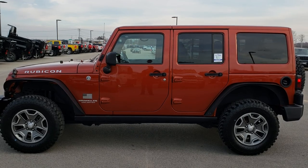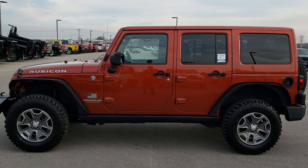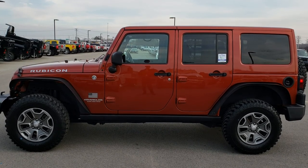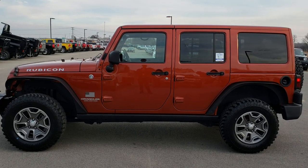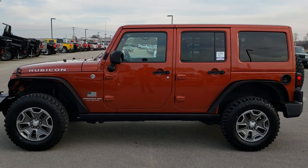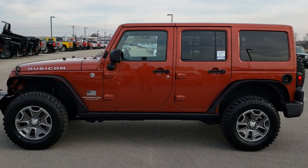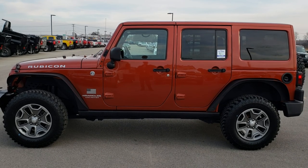If you want to check out more videos like this one, more Wranglers, or whatever you may want to look at, go to youtube.com/summitauto. Remember to like, subscribe, and share this video and all the videos you see there. In a moment you'll see a link to subscribe to our YouTube channel on your left, a link to more Wrangler videos on your right, and on the bottom a link to this Jeep on our website. We really look forward to helping you with this super clean 2014 Jeep Wrangler Unlimited Rubicon Edition. Thanks again.